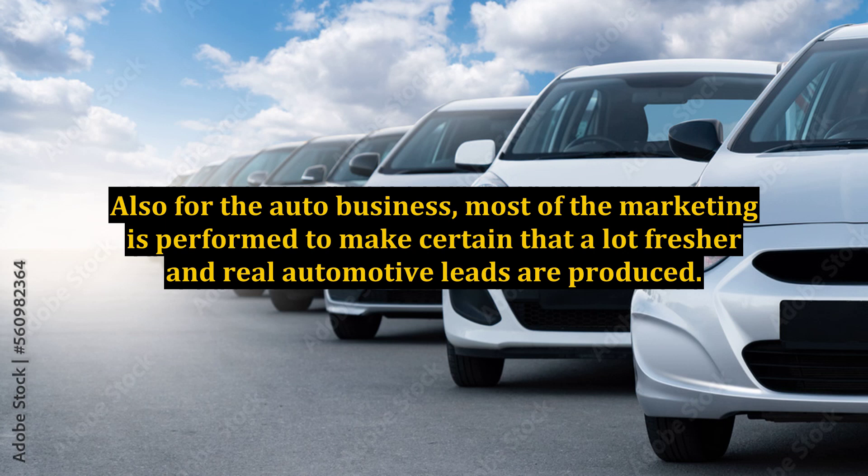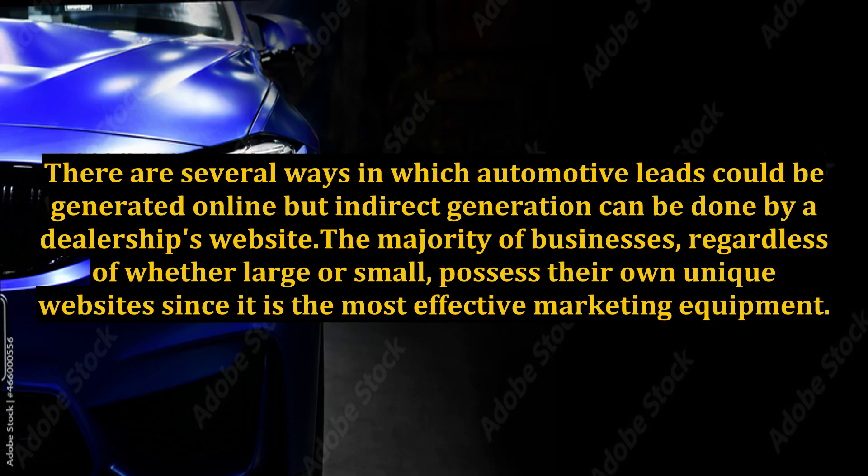The internet is the primary instrument that each customer utilizes, as well as the business, to prosper. It is most essential that the seller is applying it too. There are several ways in which automotive leads could be generated online, but indirect generation can be done by a dealership's website.